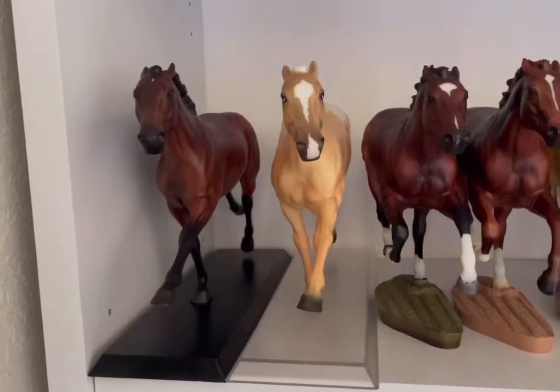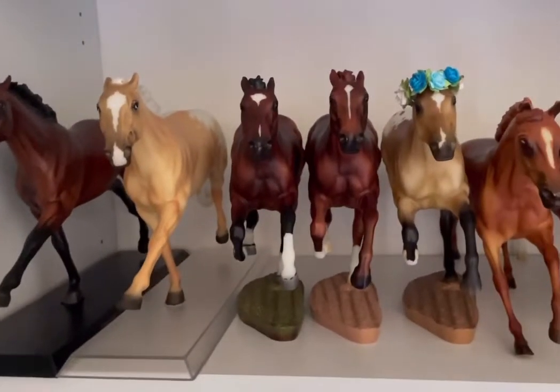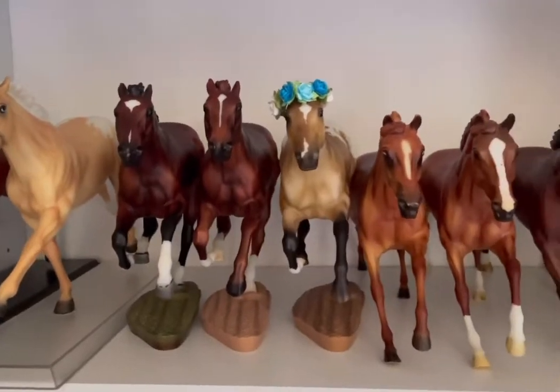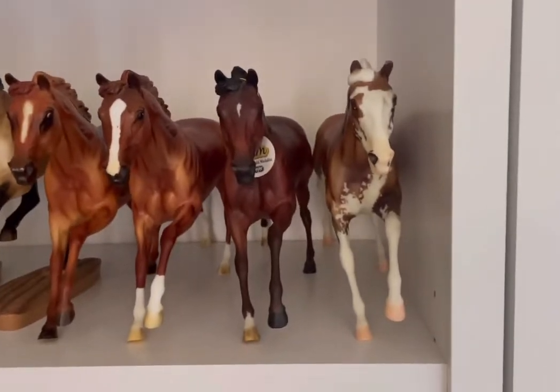Down here we have American Pharaoh, Dead Heat the Palomino variation, Frankel, Secretariat, Hawken, Affirmed, California Chrome, Sam, and Sato.